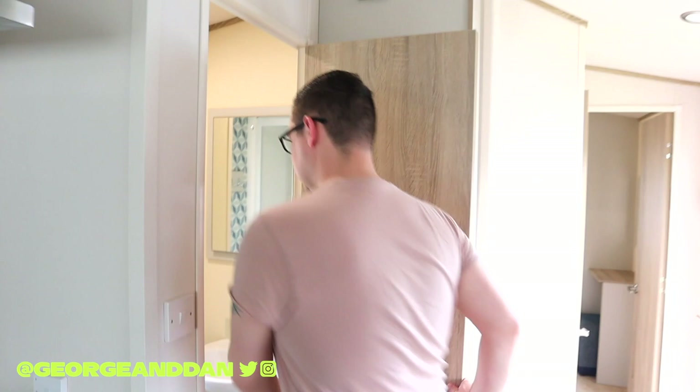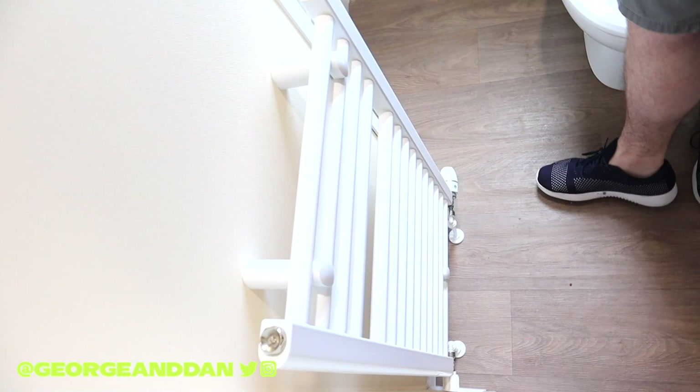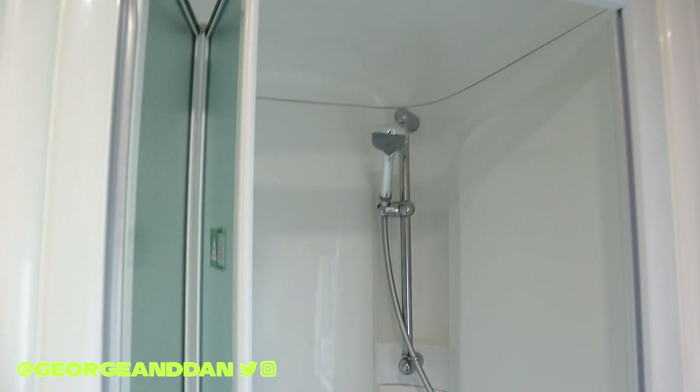The last thing to show you — it's quite a small bathroom. You've got a sink, a big mirror, some shaving sockets, a towel rack, a toilet, and a shower. It's quite a large shower with quite good pressure as well. Sometimes in caravans the pressure's been awful, but there's a good shower in there.